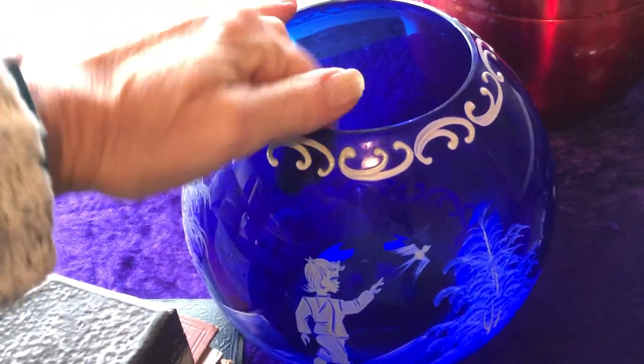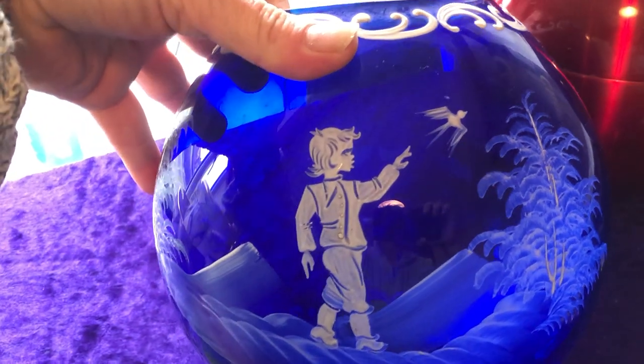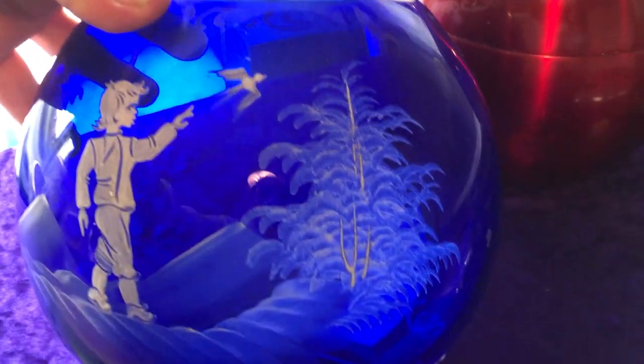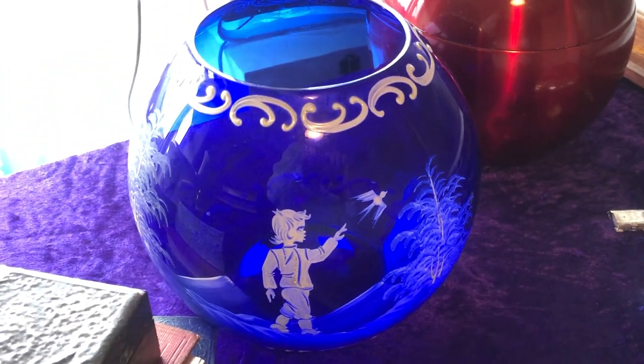Also from Ford, it's a cobalt blue bowl with a little boy and a bird, which is hand enamelled. There are no markings on the bottom — well, it says 13. I don't think it's Mary Gregory; I think it's Mary Gregory style. And I paid £4 for that bowl.